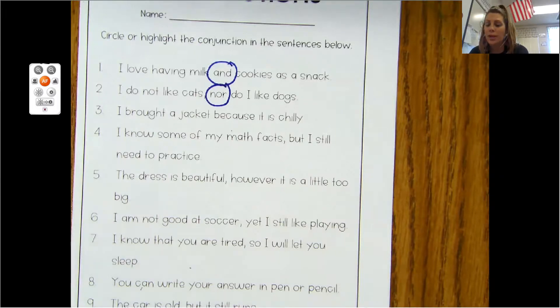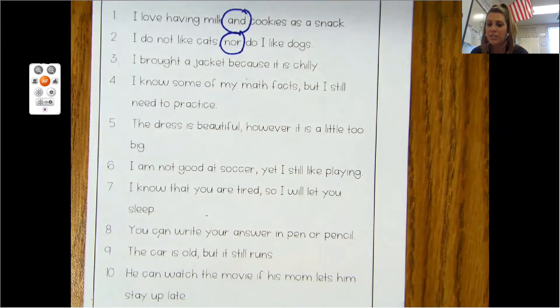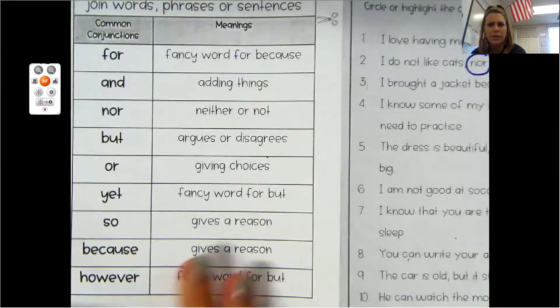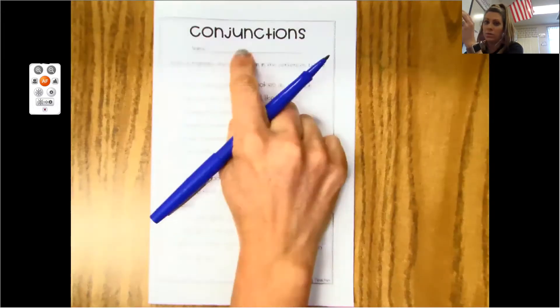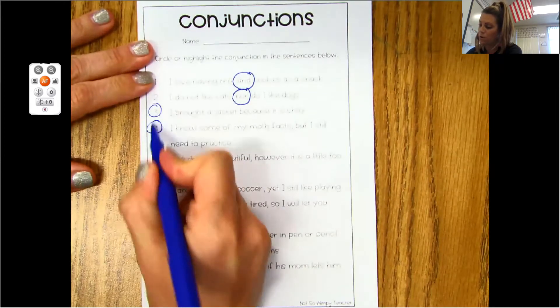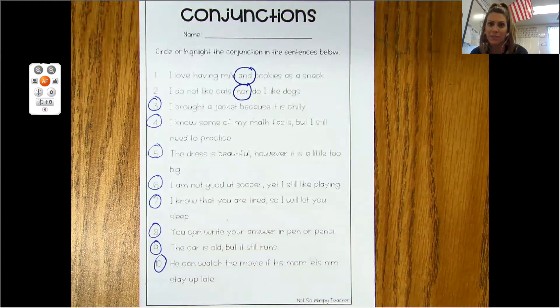Here is what you will be doing: you will be doing numbers three all the way to ten. You're going to read each sentence and circle the conjunction. When you are all done, you may go back and unfold the paper to double check your work. I would like you to be honest with yourself and try to do it first without looking. Then you are going to post your conjunctions on your discussion post for three, four, five, six, seven, eight, nine, and ten — it's one word that you're typing in. I hope you know a lot about conjunctions and I will talk to you tomorrow. Bye, guys.